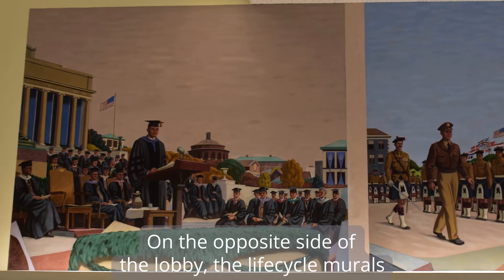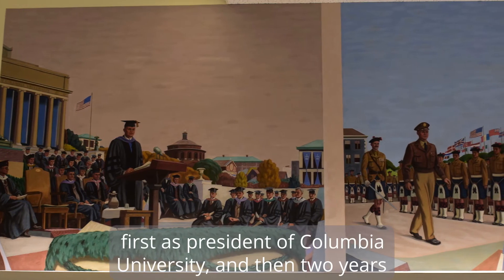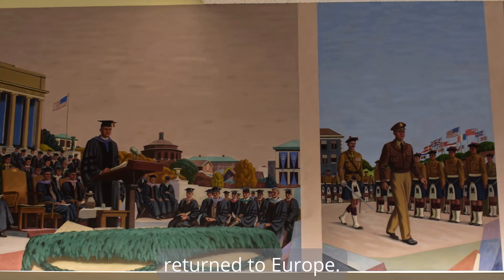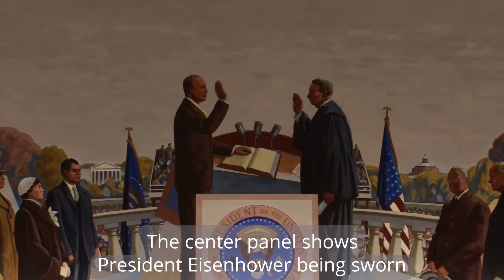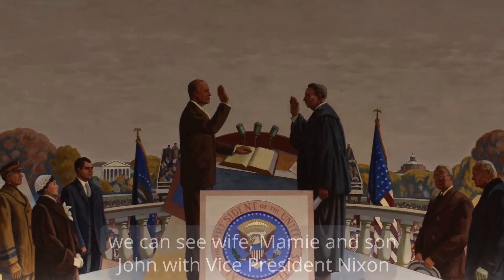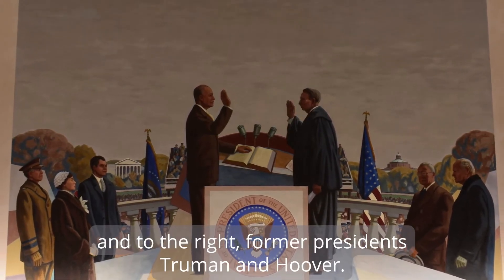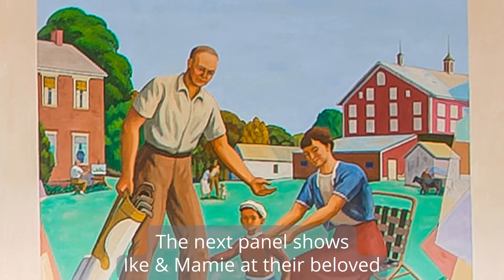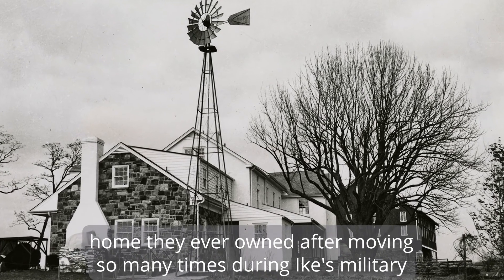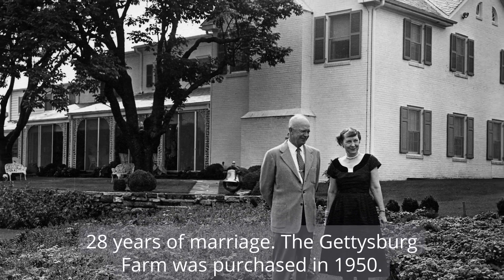On the opposite side of the lobby, the Life Cycle murals continue the story following Ike's career after World War II — first as president of Columbia University, and then two years later, Ike was selected as the first commander of NATO and returned to Europe. The center panel shows President Eisenhower being sworn into office by Chief Justice Fred M. Vinson. To the left, we can see wife Mamie and son John with Vice President Nixon, and to the right, former presidents Truman and Hoover. The next panel shows Ike and Mamie at their beloved home in Gettysburg, Pennsylvania — the first and only home they ever owned after moving so many times during Ike's military career. They actually lived in 25 different places during their first 28 years of marriage.